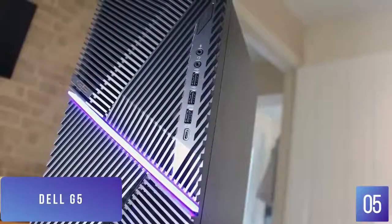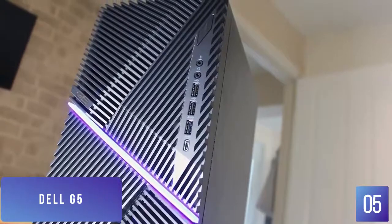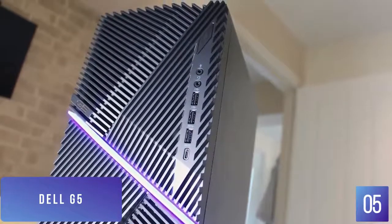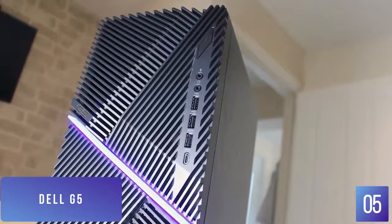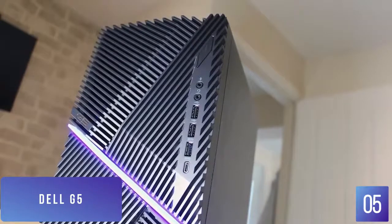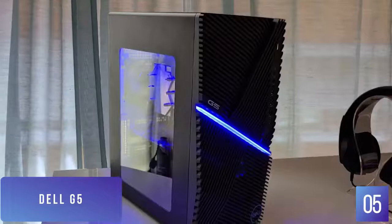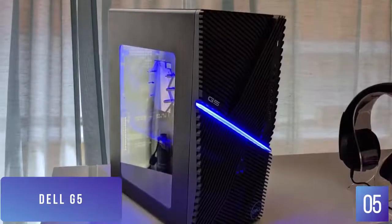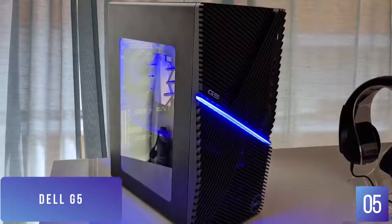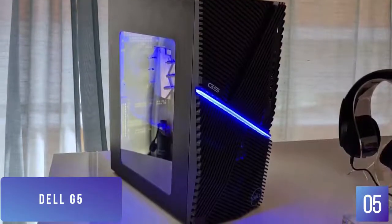The Dell G5 comes with a 10th generation i5 processor, Nvidia GTX 1660 Super 4GB graphics card, 256GB SSD plus 1TB HDD storage, and 8GB of RAM. With these specs, you'll be able to run most modern games at 1080p HD and maintain a very smooth and streamlined gaming experience. The desktop comes standard with an Ethernet port and is capable of connecting to your network wirelessly without any adapters or additional accessories. The desktop is also shipped with a Dell multimedia keyboard and a standard Dell optical mouse.